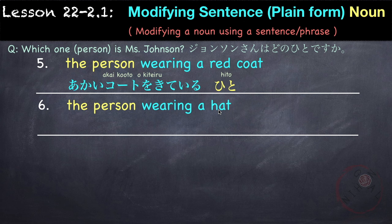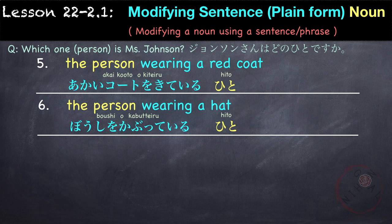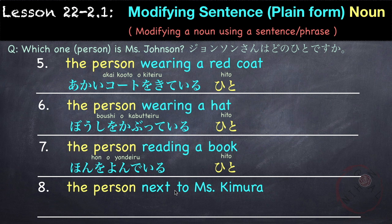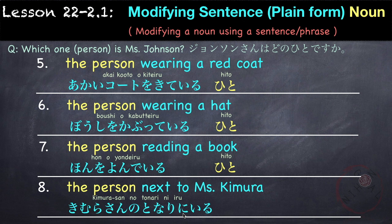The person wearing a hat — for things worn on the head, we use the verb kaburimasu. So 'wearing a hat' is boushi wo kabutte iru hito. The person reading a book is hon wo yonde iru hito. The person next to Ms. Kimura — the modifying phrase 'next to Ms. Kimura' is Kimura-san no tonari ni iru, giving us: Kimura-san no tonari ni iru hito.